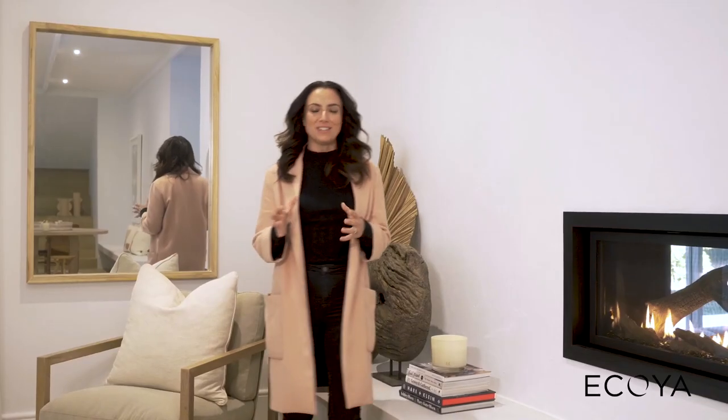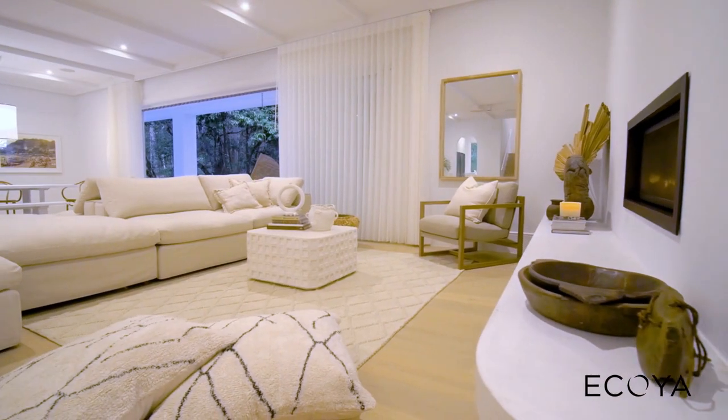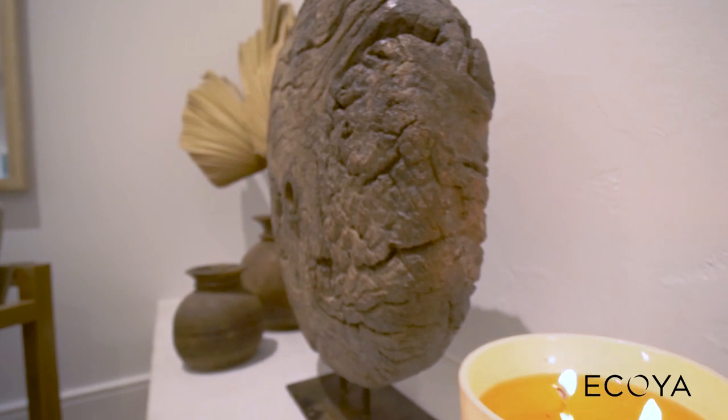For your living space, you just want something really quite neutral and welcoming for your guests, such as a French pear. Akoya candles have a hundred percent cotton wick, which leads to longer, cleaner burning times.